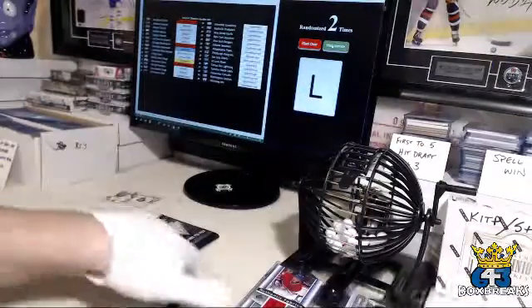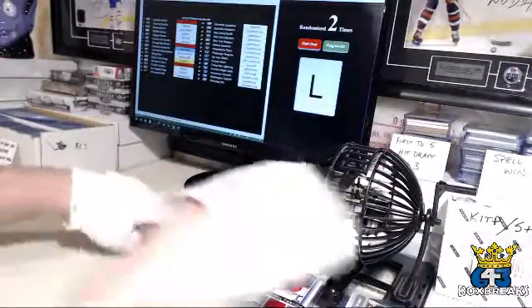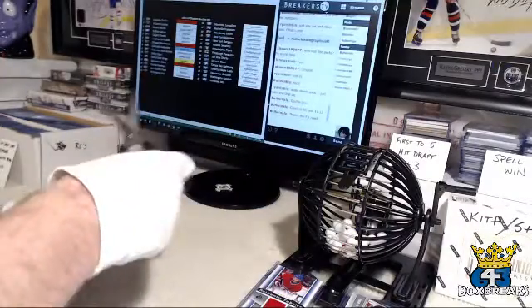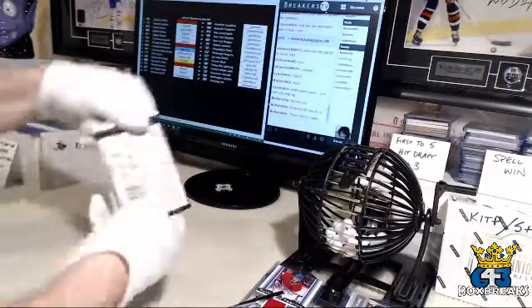And Bernier. So that was not a rookie — that's just where it started. All right, last pack.